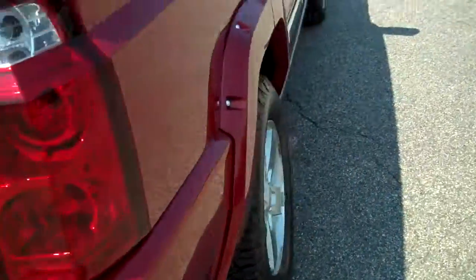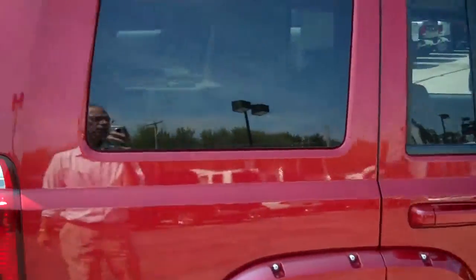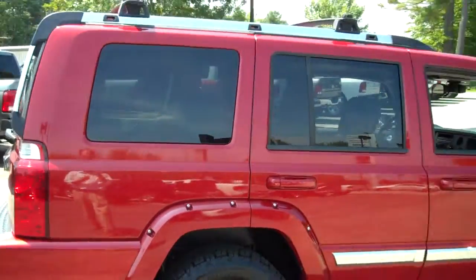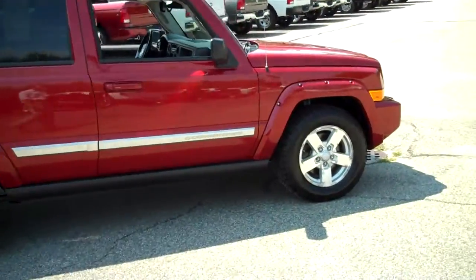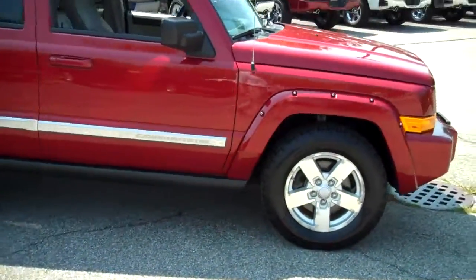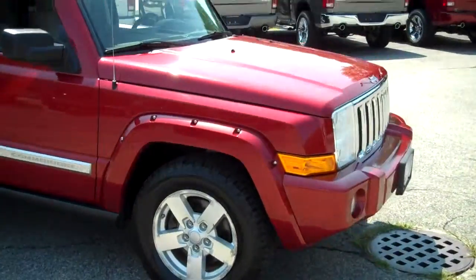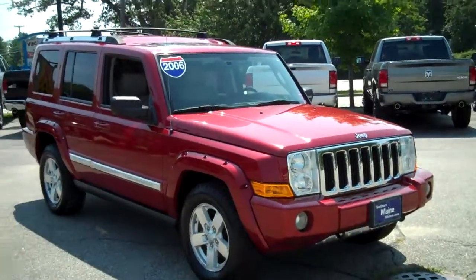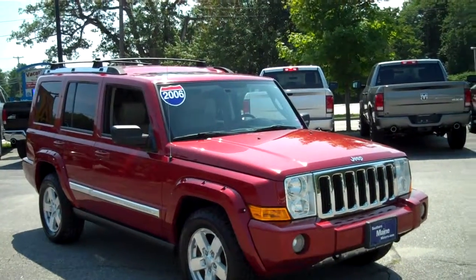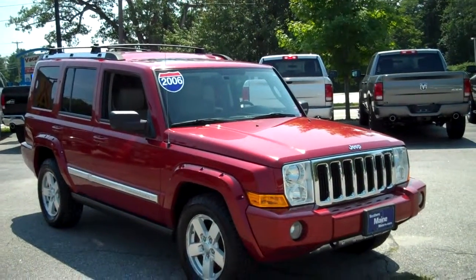These Commanders are the bigger Jeep vehicle that's available — very highly sought after, and this is one of the nicest ones you'll find out there, folks. This is a 2006 with about 60,000 miles, locally owned, very well maintained, and in super primo condition. If you're in the hunt for a larger SUV for seating and something that may be able to tow as well, this is the perfect one for you.